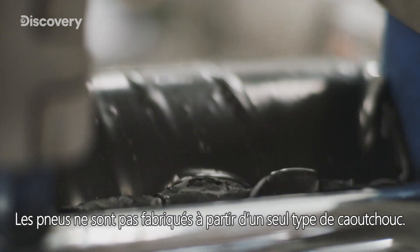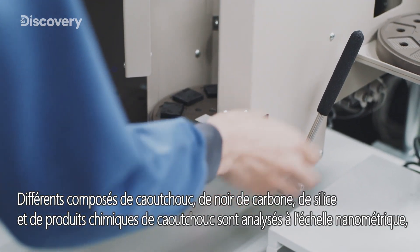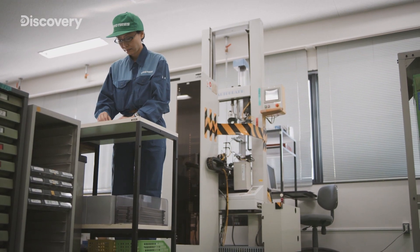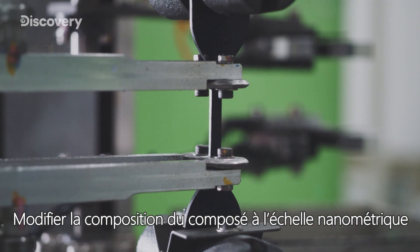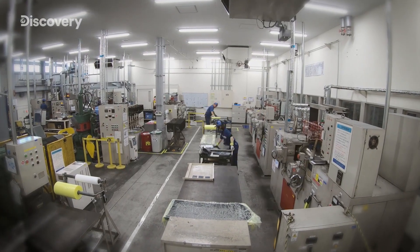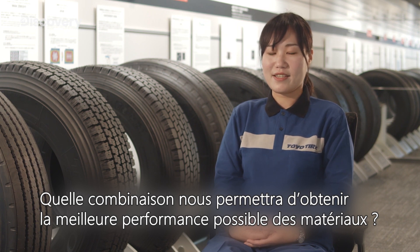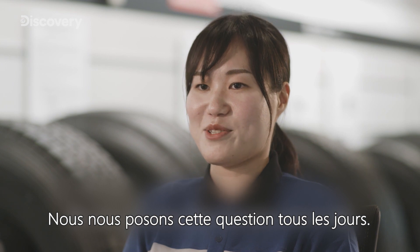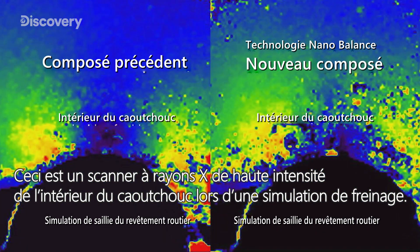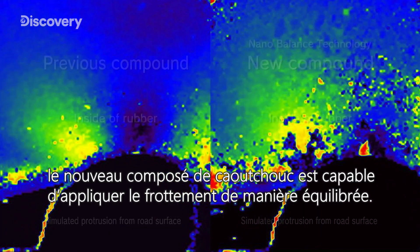Tires are not made from a single type of rubber. Various compounds of rubber, carbon black, silica, and rubber chemicals are analyzed at a nano level, allowing the rubber material's properties to be visualized. Changing the makeup of the compound at a nano level allows for the creation of an even higher performing material. This is a high intensity X-ray scan of inside the rubber during simulated braking. Thanks to nano-balance technology, the new rubber compound is able to apply friction in a balanced way.